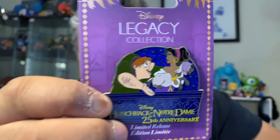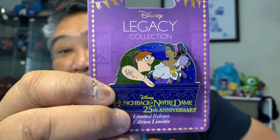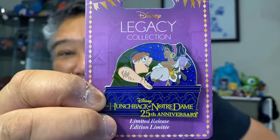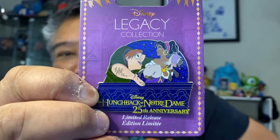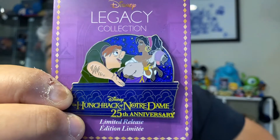A lot of these are going to be legacy pins, but it is the Hunchback of Notre Dame celebrating 25 years. Can you imagine? Can you believe that? I'm feeling so old when I see these kinds of things. Anyway, I don't have very many Hunchback pins but I want to start collecting them.